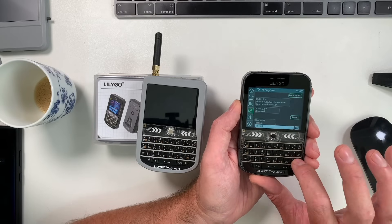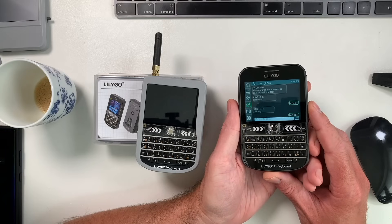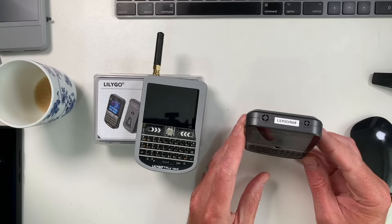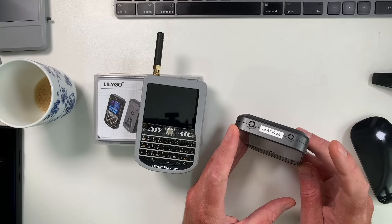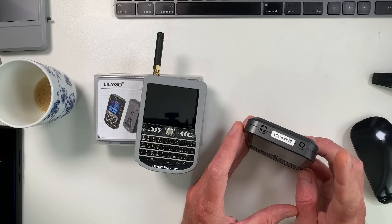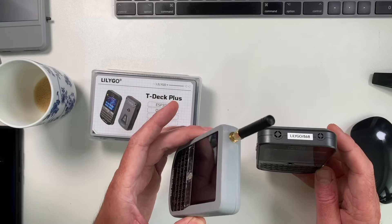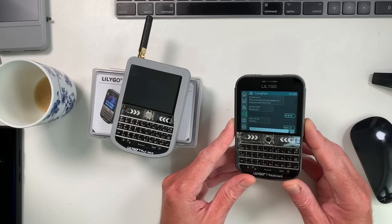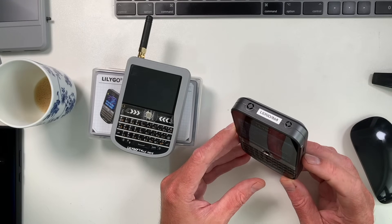You might have noticed this doesn't have an external antenna — they've done a built-in antenna on this, which I haven't looked at yet. You do have two cutouts on here for SMA connectors. I'm not sure what the smaller one is, but I may well go that route and put an SMA on here, or I might just carry on using it as an ultra-portable device and see how the internal antenna performs.